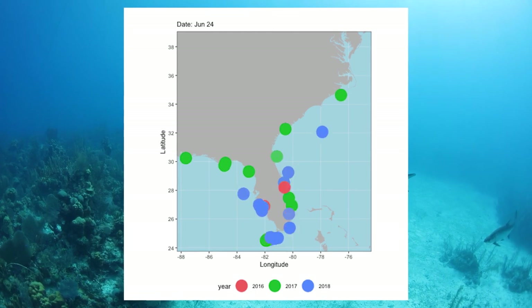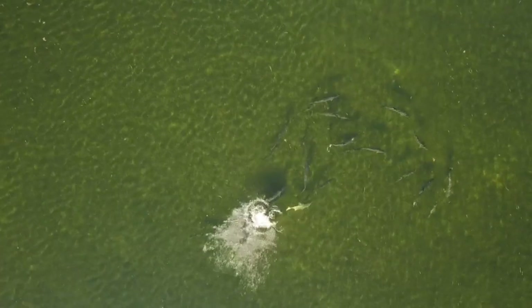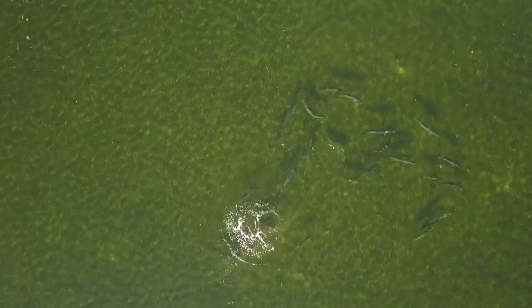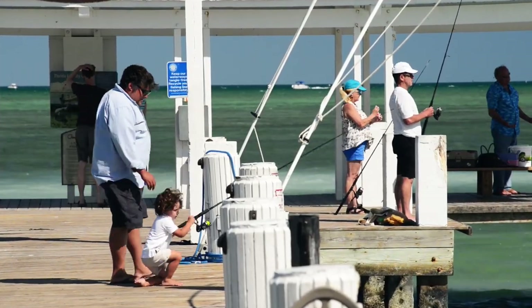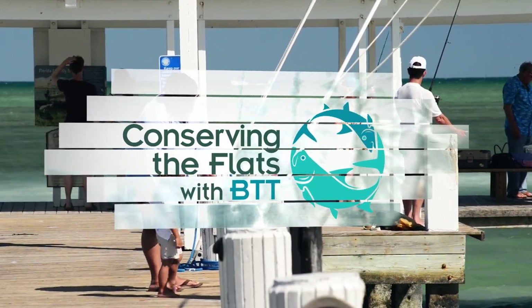We're actually seeing some really amazing results that are critical for how we take care of the Silver King — not only for us to continue to enjoy, but also for future generations of anglers. To learn more and to make your voice heard, visit btt.org.